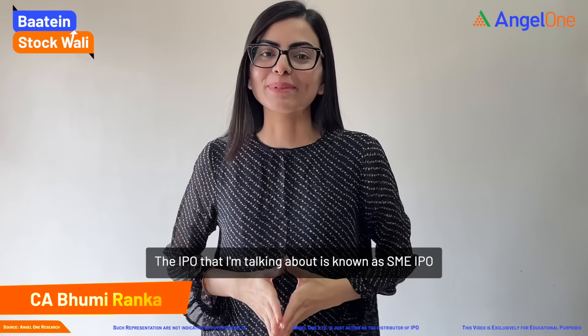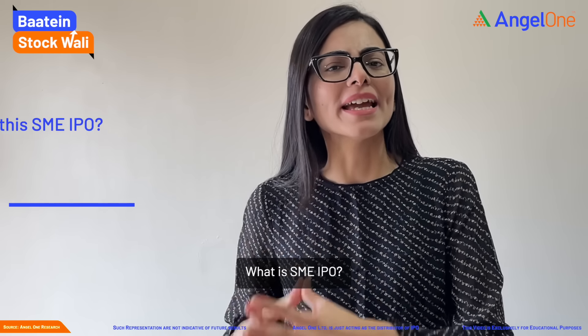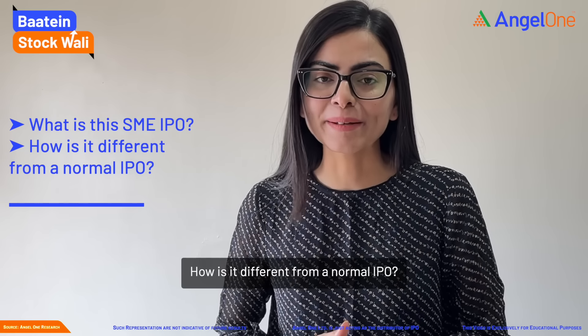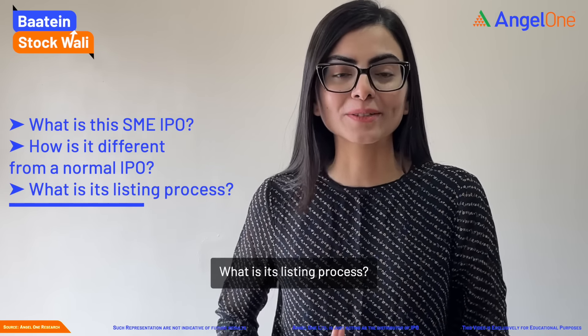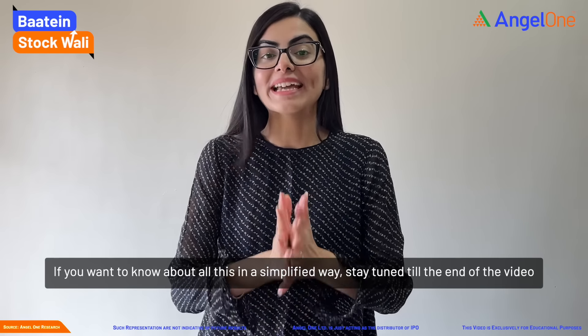I am not sure about this IPO which is known as SME IPO. But what is SME IPO? Is it different from a normal IPO? And what is the listing process? If you want to know this in a simplified way, then stay until the end of the video.